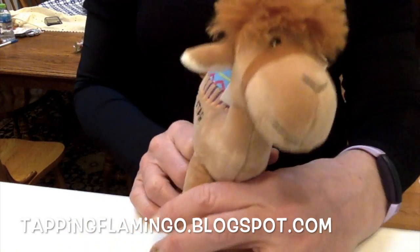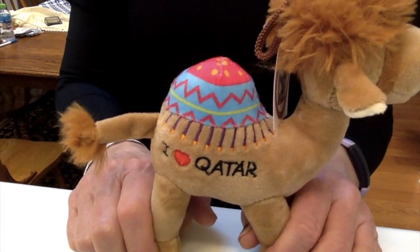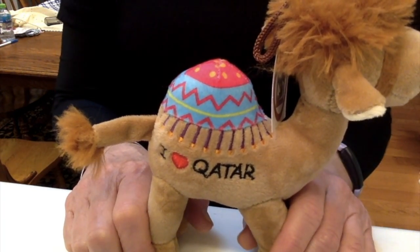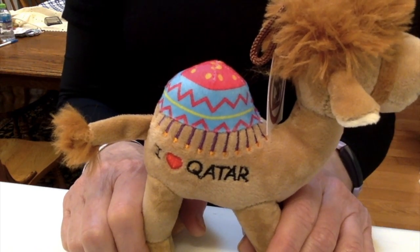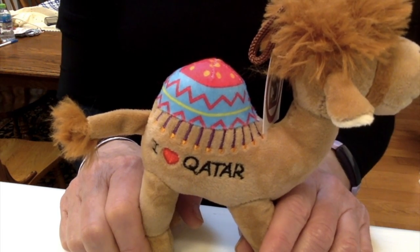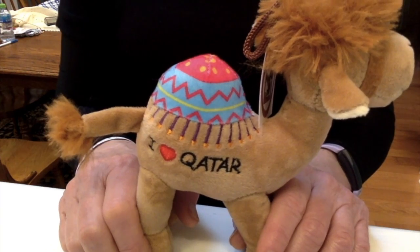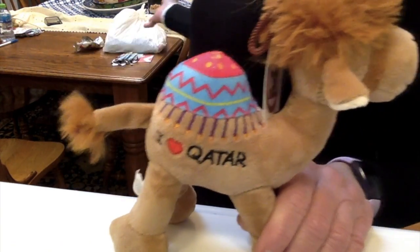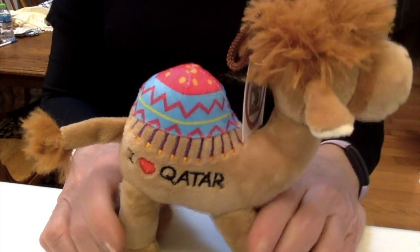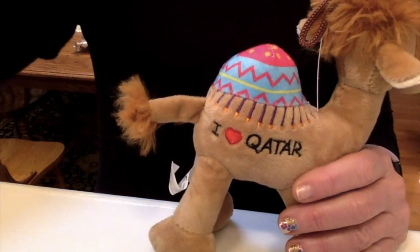Good morning everybody, this is Terry Jeanette with the Tapping Flamingo. Today's video is about different souvenirs that I purchased when we were in Qatar — or Qatar, depending on where you're from. You're not seeing my face today because we just got back last night and were up for over 28 hours. I'm suffering from jet lag, really tired, and just threw on something comfortable. I'm filling Etsy orders, so there's a mess in the background, but I wanted to shoot this quickly to get it loaded up to YouTube.